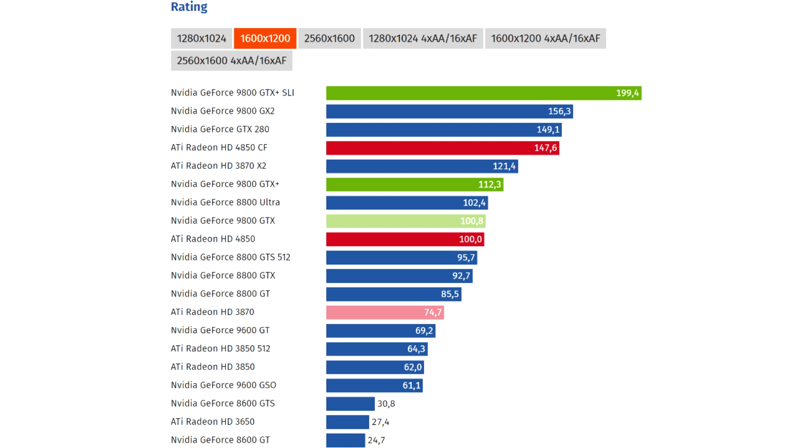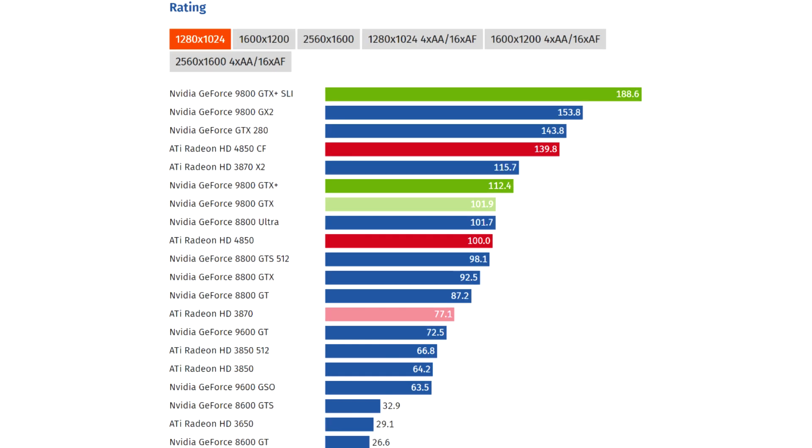The AMD Radeon HD 4850 in particular showed fantastic performance for its level, outperforming the GeForce 9000 and 8000 series in most tests. In fact, by using Crossfire technology with multiple GPUs, it could compete with the GeForce GTX 280 for $649 while remaining two and a half times cheaper. New tests provided by Computerbase confirm this.